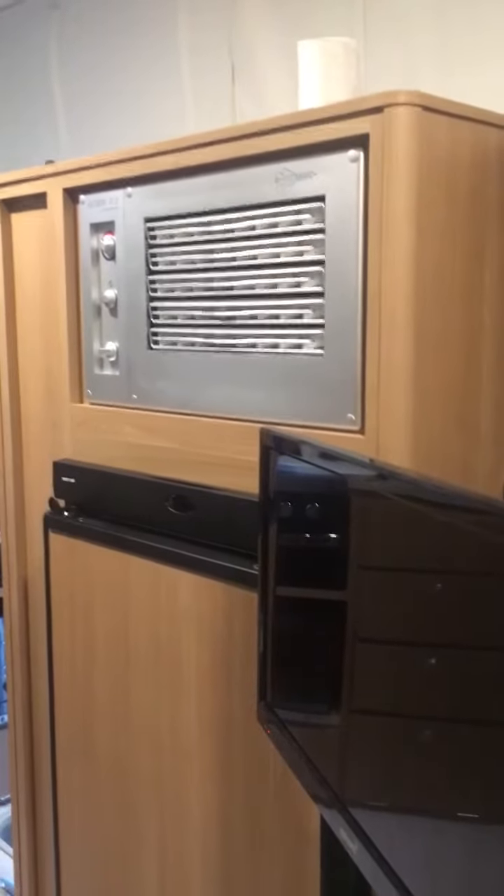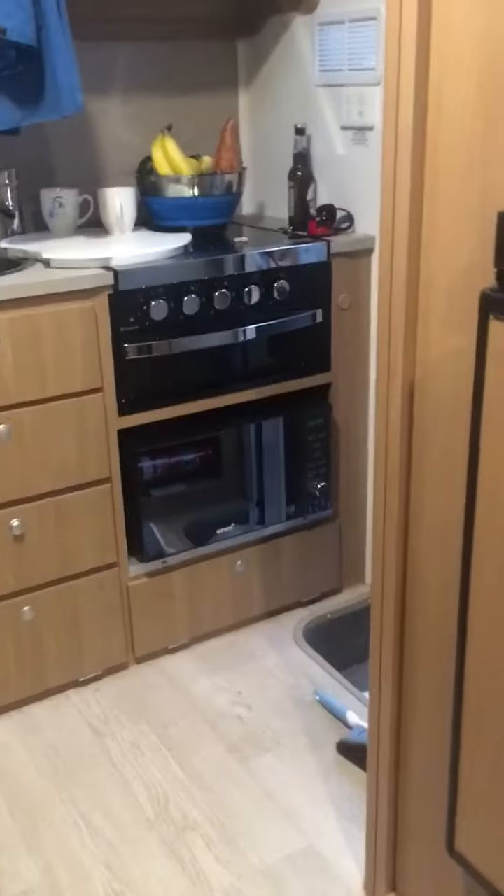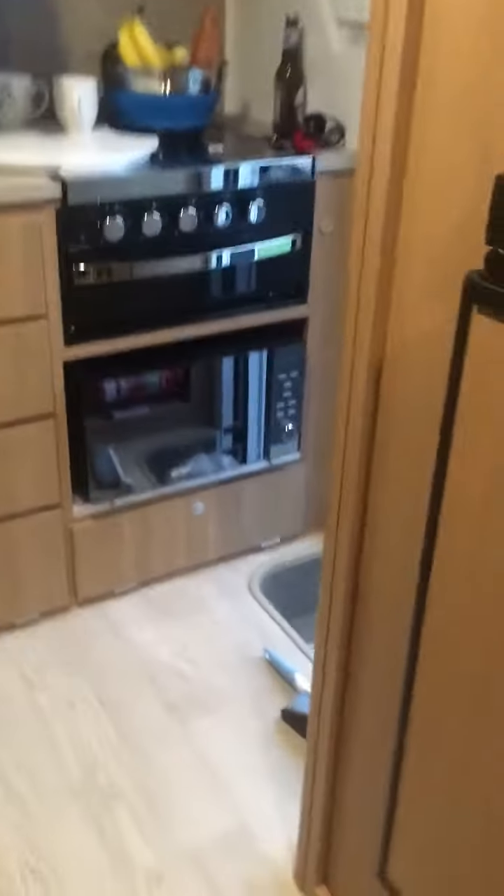I'll just put that fan on at night rather than the aircon — don't want to make it noisy for my neighbors. It's even got a microwave! And I do weigh myself every day anyway.